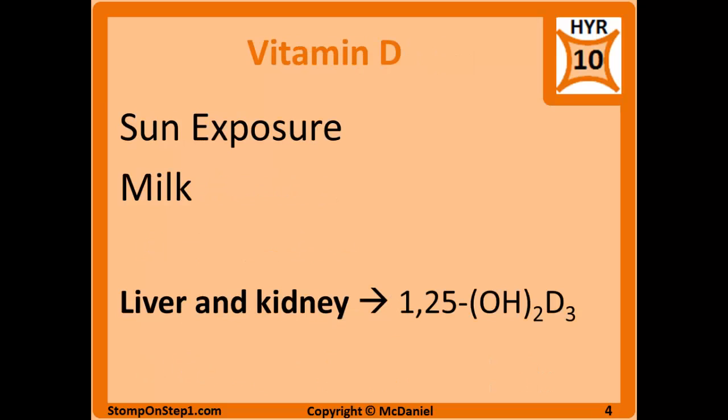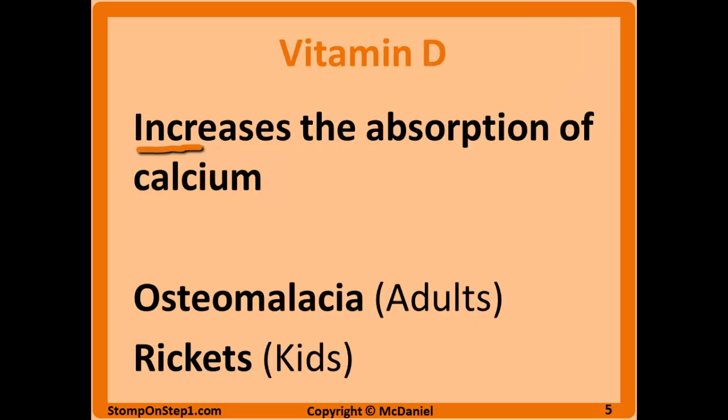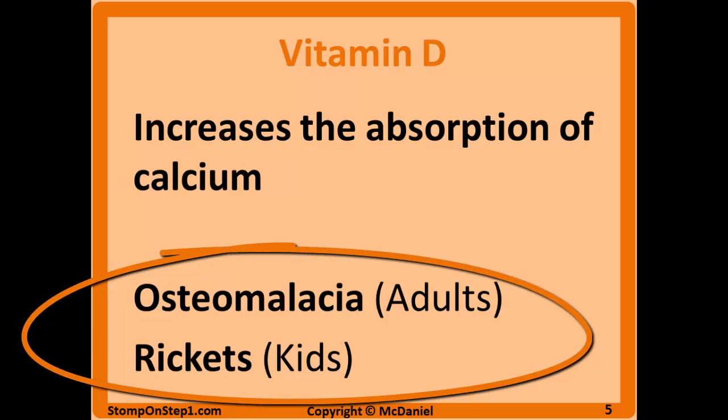Now we can talk about vitamin D, which is going to be covered in a lot more depth in the hormone section as well as the musculoskeletal section. Vitamin D is going to be created in the body via sun exposure, and it can also be consumed in milk — cow's milk, because breast milk is actually low in vitamin D. The inactive precursor to vitamin D undergoes enzymatic processing in the liver and the kidney to become 1,25-dihydroxy vitamin D3. Vitamin D primarily increases the absorption of calcium in the diet, so deficiencies of vitamin D are going to affect the bones — vitamin D deficiency in adults is referred to as osteomalacia, and in kids it's rickets.